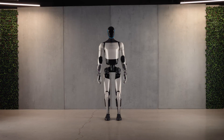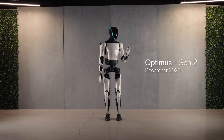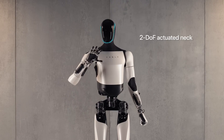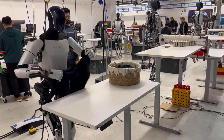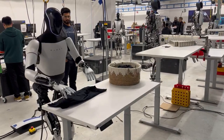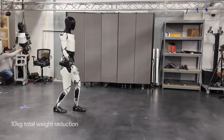Finally, Optimus Gen2 from Tesla continues to push the boundaries of what humanoid robots can achieve. Building on the success of the original Optimus, the Gen2 version incorporates advanced AI integration and improved battery life, making it more autonomous and versatile. It is designed to handle a wide range of tasks, from household chores to complex industrial operations, with minimal human intervention, and integrates seamlessly into Tesla's existing ecosystem, including its energy products and vehicles. The robot's AI is designed to continuously learn and adapt, making Optimus Gen2 not just a tool, but a constantly evolving platform capable of tackling new challenges as they arise.